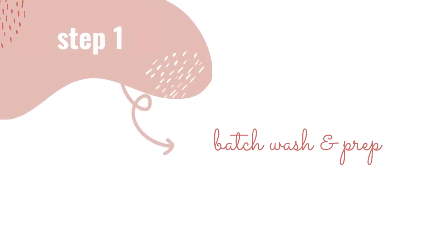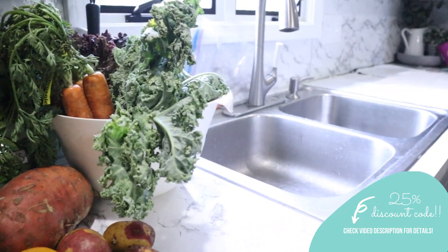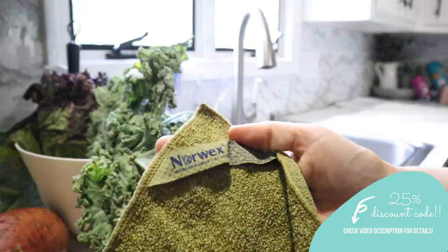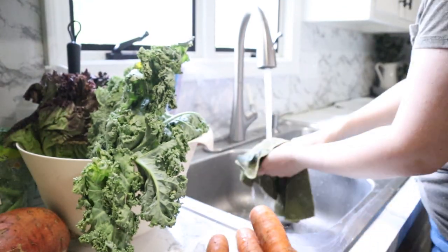Batch prepping has been the biggest game changer as far as being able to be more productive with my time when it comes to meals. The first thing I do after grocery shopping — or lately I've been getting the Misfit boxes, which I'll link in the description below — is wash all of the produce and get it all clean and ready to go for the week.